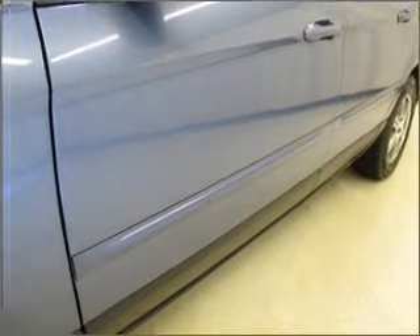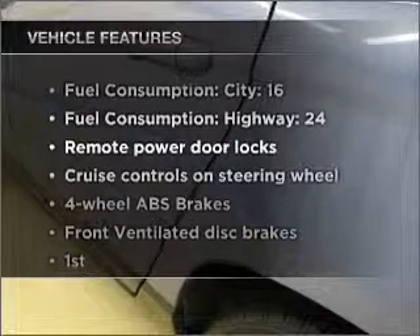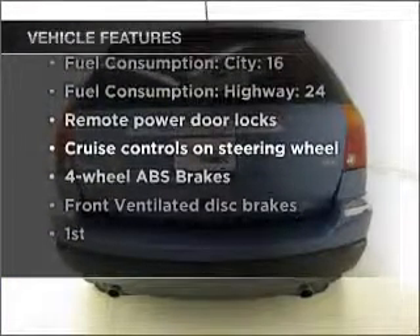Treat yourself to a premium sound system. You will appreciate the safety feature of anti-lock brakes. And with these notable features, you won't want to miss out on the opportunity to own this amazing ride.